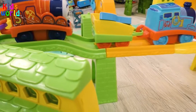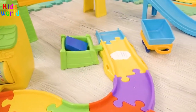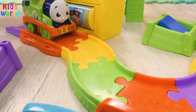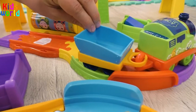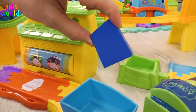Thomas, why did you stop? Aha! There is another fragment here! Who is going to pick it up? This is Percy! He will help us with it! This piece of a puzzle is blue!